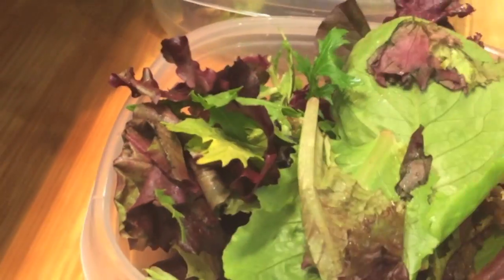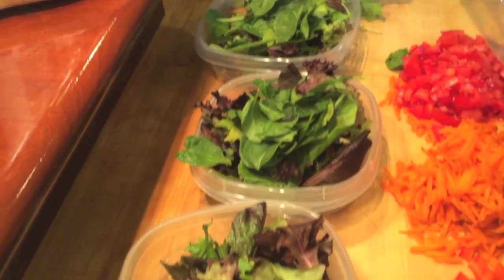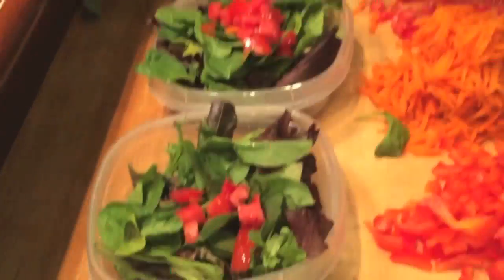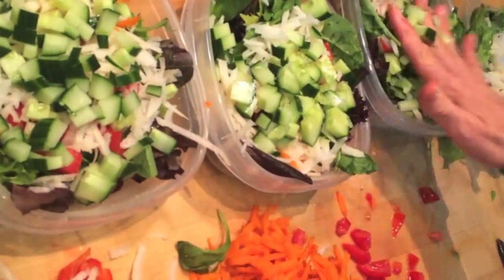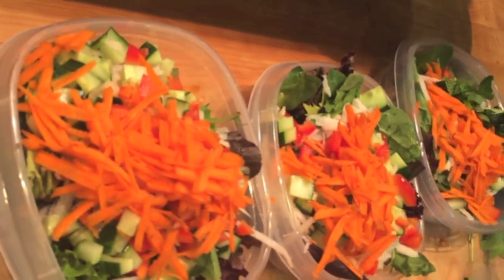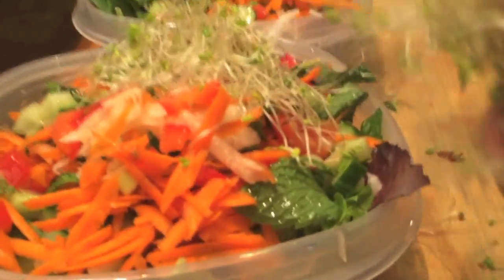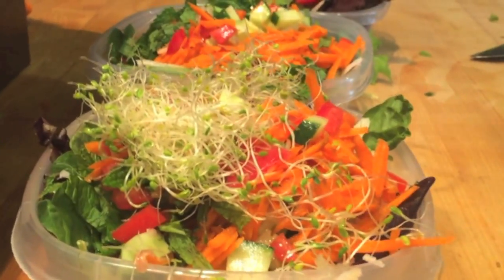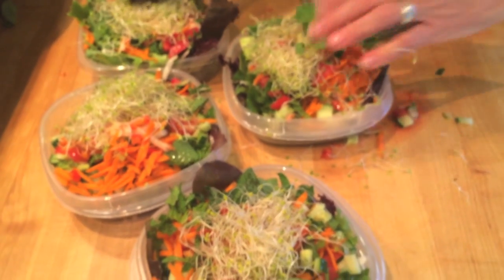And then what I do is I just start to fill a handful. Five salads awesomely ready for the week.